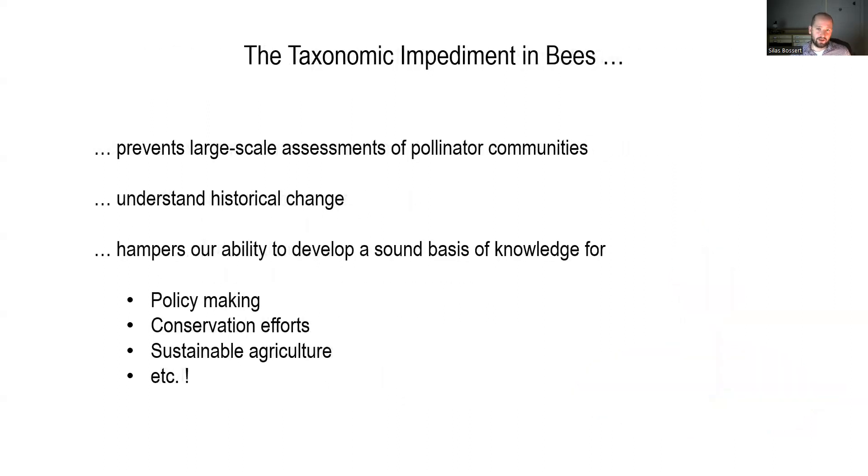The taxonomic impediment prevents us from doing large-scale assessments of pollinator communities. It prevents us from understanding historical change and hampers our ability to develop a sound basis of knowledge for policymaking, conservation efforts, sustainable agriculture, and so forth.